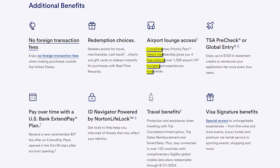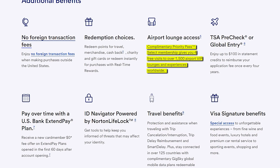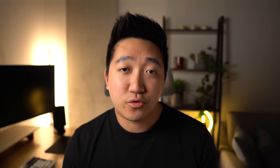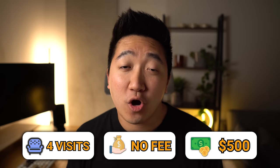But we're talking lounges here, so what does this card get you? Despite the update, you'll still get complimentary Priority Pass access with up to 4 free visits across their 1,500 lounges around the world. This is an amazing way to literally get free lounge access on a no-annual-fee card and pocket a few hundred dollars of value.